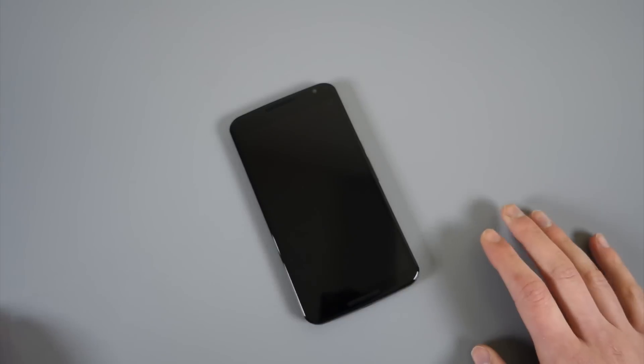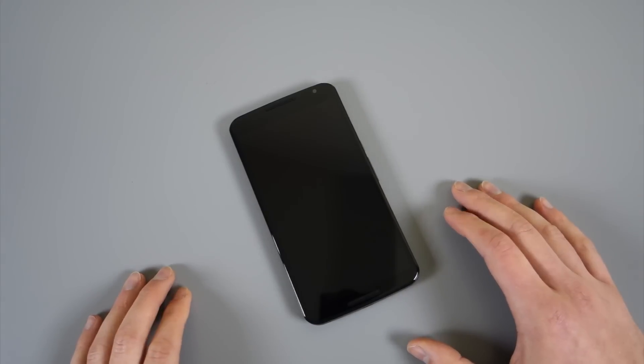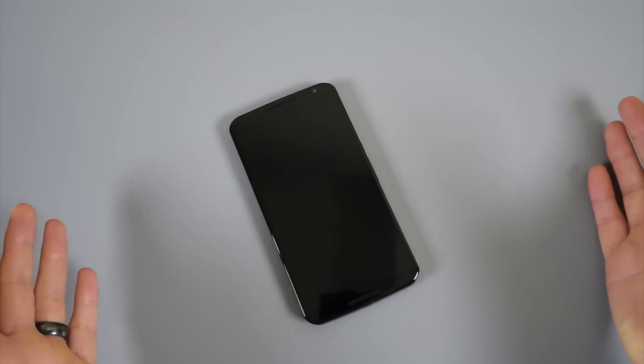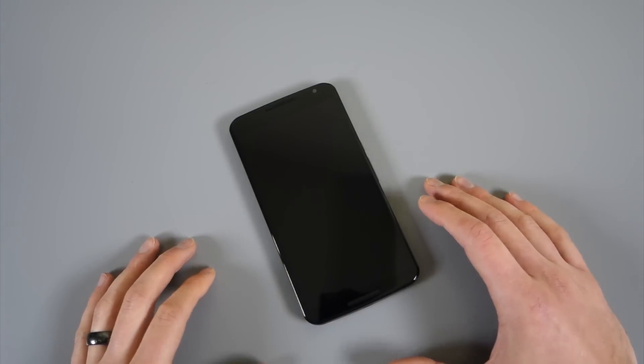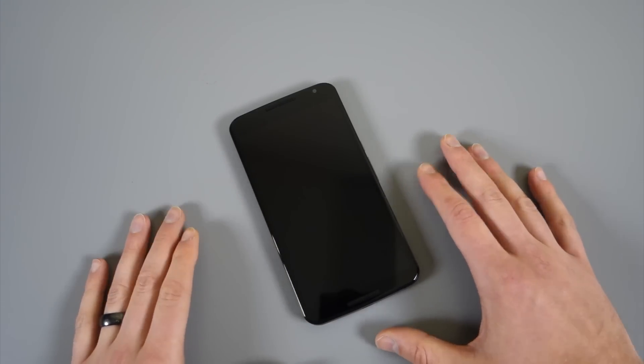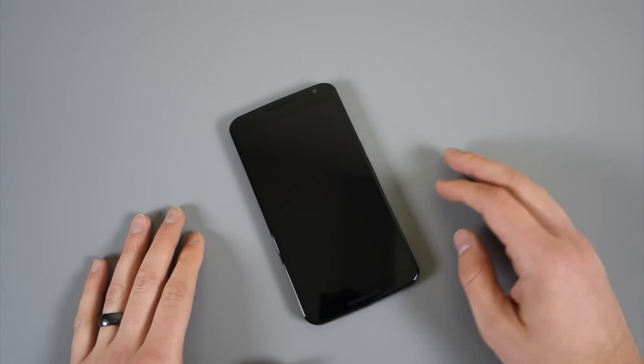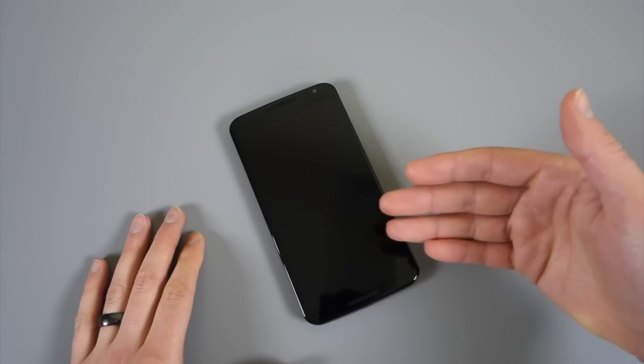This is called Ambient Display. Now if you've used a Moto X from either last year or this year, you're familiar with how this works. Motorola created this idea called Moto Display — used to be called Active Display. Basically what they're doing is they take an AMOLED panel and rather than using a notification LED light to show you that you have information coming through on your phone, they use the display.